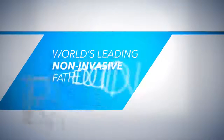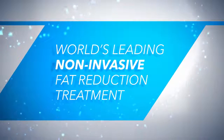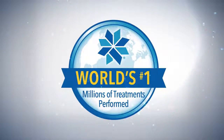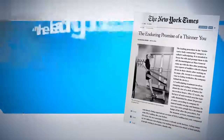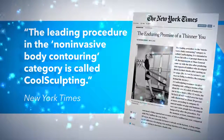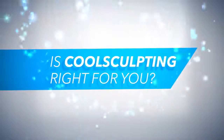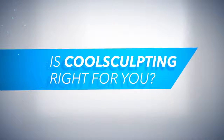CoolSculpting is the world's leading non-invasive fat reduction treatment, with millions of treatments performed worldwide. The New York Times says the leading procedure in the non-invasive body contouring category is called CoolSculpting. Find a practice at CoolSculpting.com to learn if CoolSculpting is right for you.